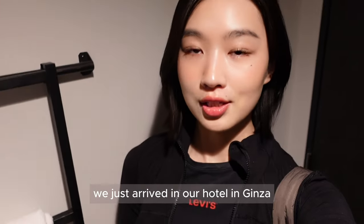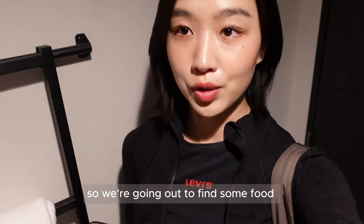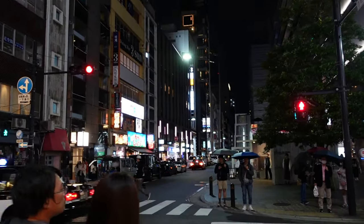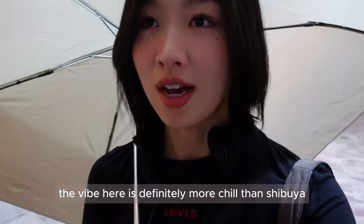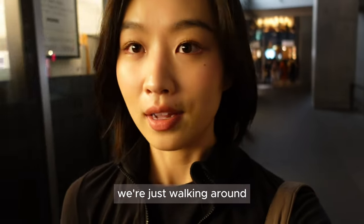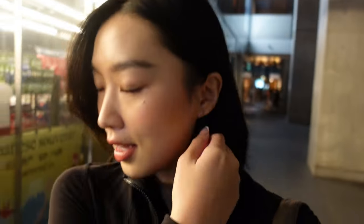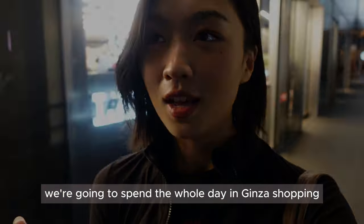We just arrived at our hotel in Ginza. It's almost nighttime, so we're going out to find some food. The vibe here is definitely more chill than Shibuya and there are fewer people on the street. We're just walking around, hopefully spotting some places. Tomorrow we're going to spend the whole day in Ginza shopping.